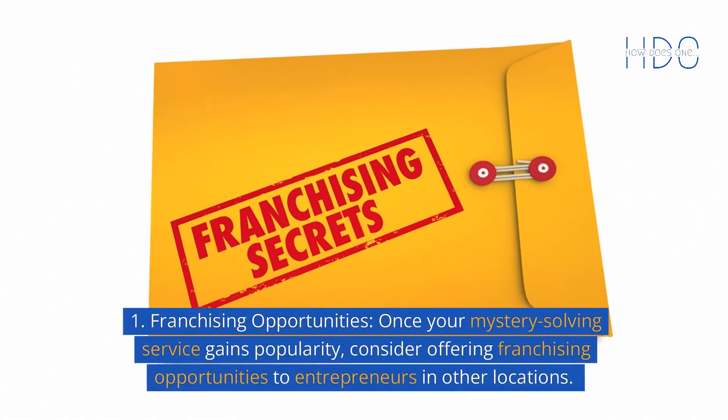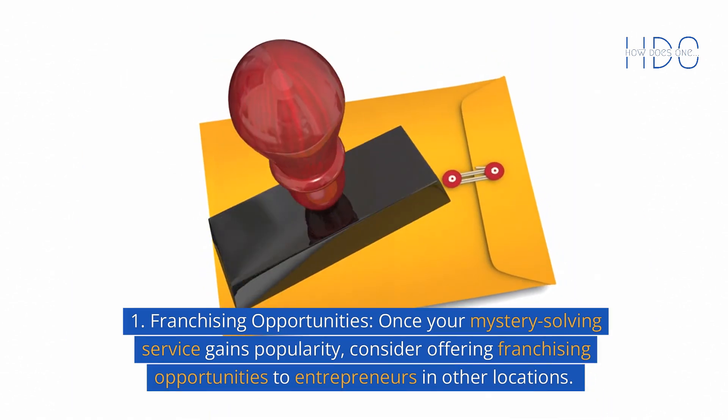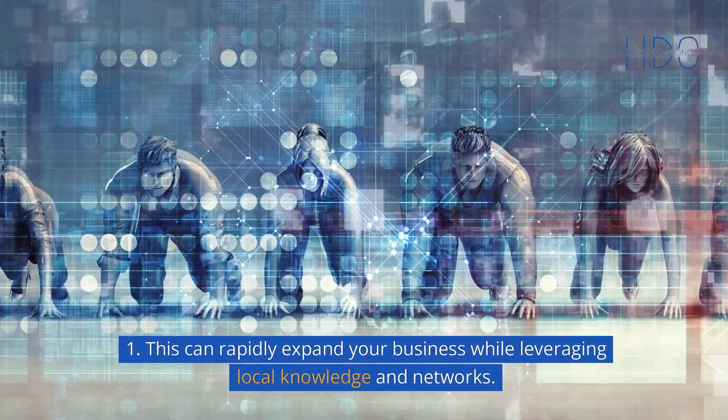Franchising opportunities: once your mystery-solving service gains popularity, consider offering franchising opportunities to entrepreneurs in other locations. This can rapidly expand your business while leveraging local knowledge and networks.